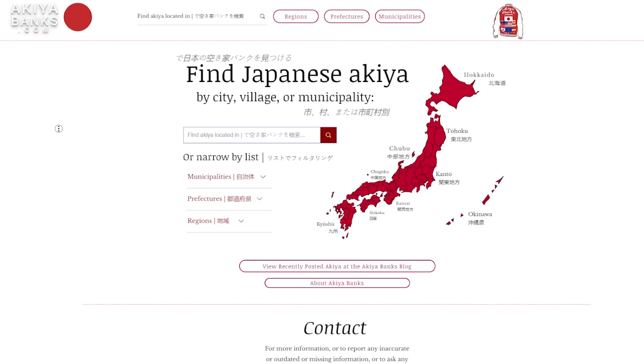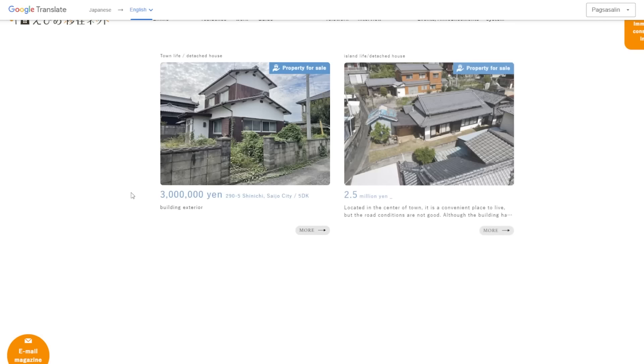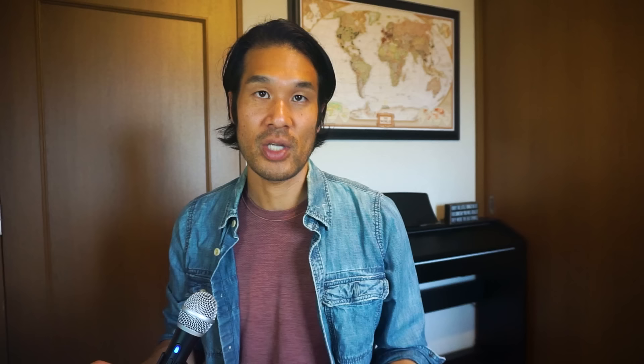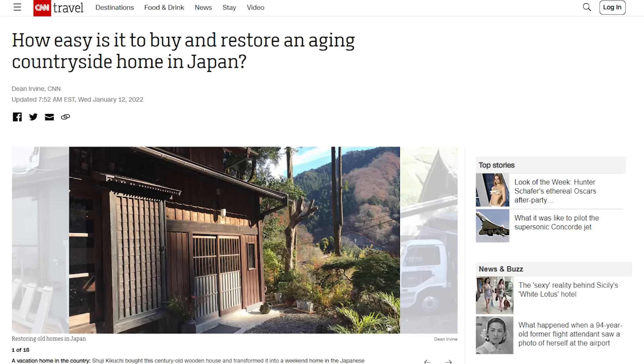It is worth bearing in mind that such properties commonly require extensive renovations and you should budget accordingly. Finding an akiya has become easier in recent years. So-called akiya banks have been set up around the country — either by independent NPOs or local authorities — to match sellers with buyers. Approaching one of these banks is a great first step. Note that these organizations do not have legal authority to oversee a contract; only someone with a real estate license can do this. Separately, local governments sometimes auction off abandoned properties in so-called koubai.